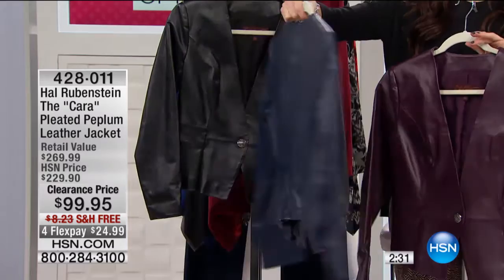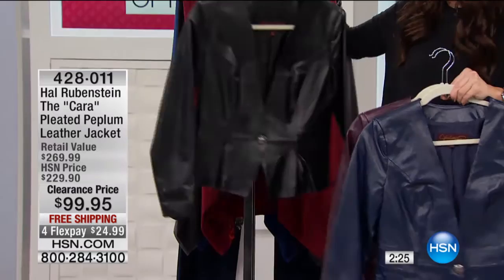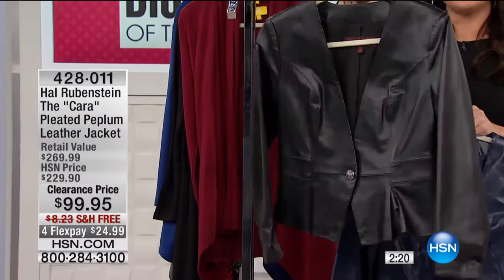Here is your navy, which is going to be that beautiful, deep, rich ink blue. And then take a look at this — how much do we all love having that jet black, sassy, sexy black leather jacket in our wardrobe?